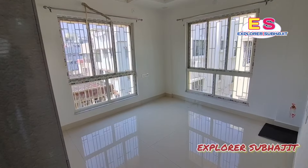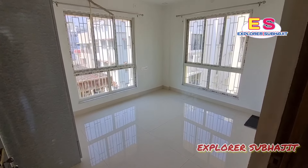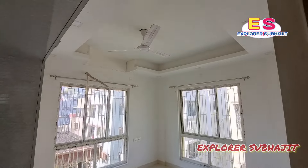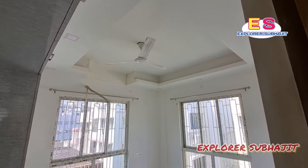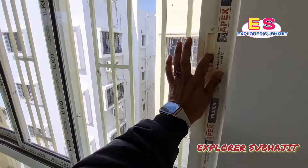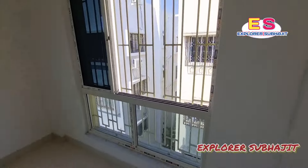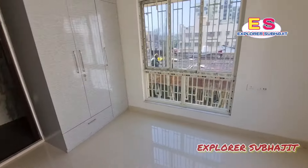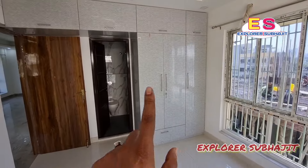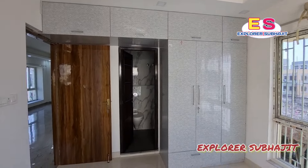This is the master bedroom. Look at the room. There are fans in the room, as well as a wardrobe. You can see the wardrobe — all the same wardrobe fittings are provided here in this location.